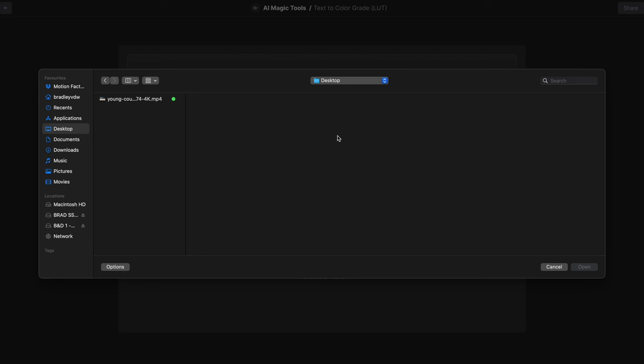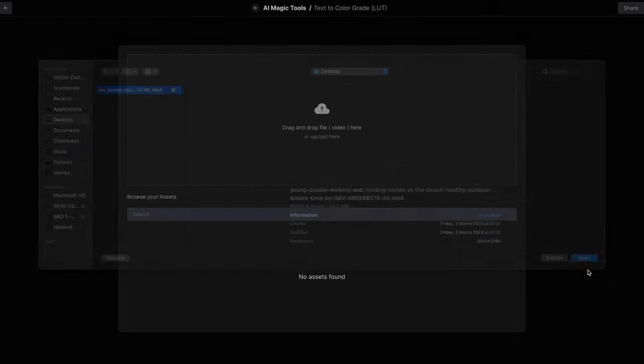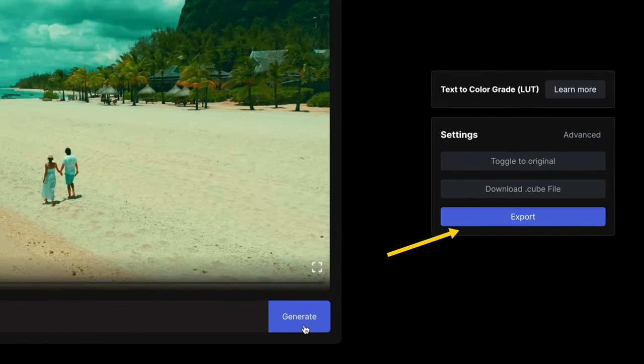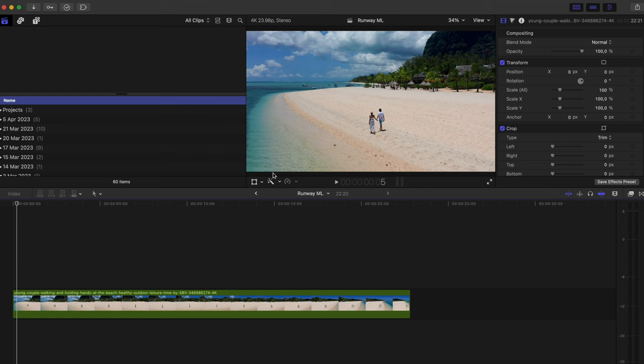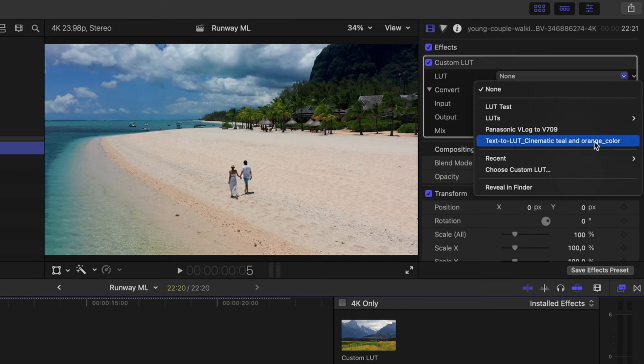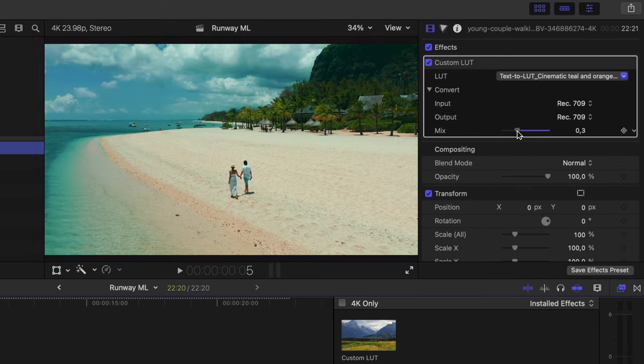Simply upload your footage and type in the look that you want — maybe cinematic teal and orange — and click generate. You can either download the file with the LUT applied or the LUT itself. In Final Cut Pro, I can simply add the custom LUT effect, select the LUT I just created, and adjust the intensity to my liking.